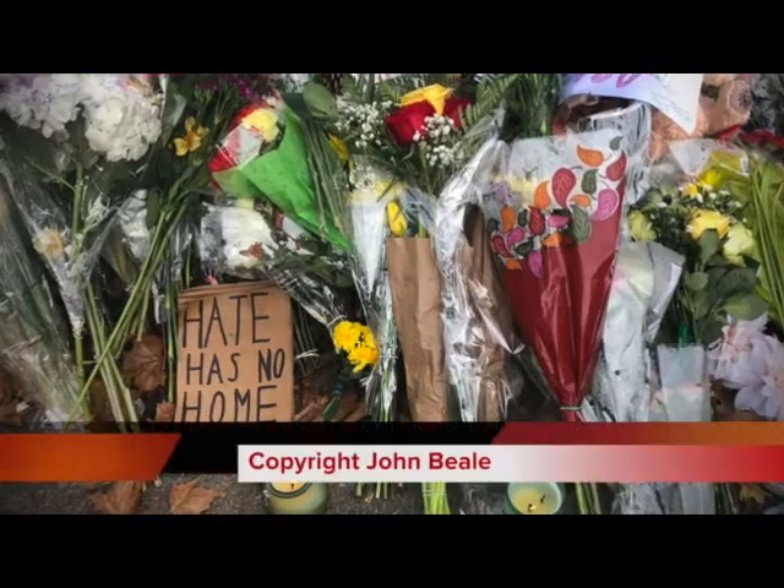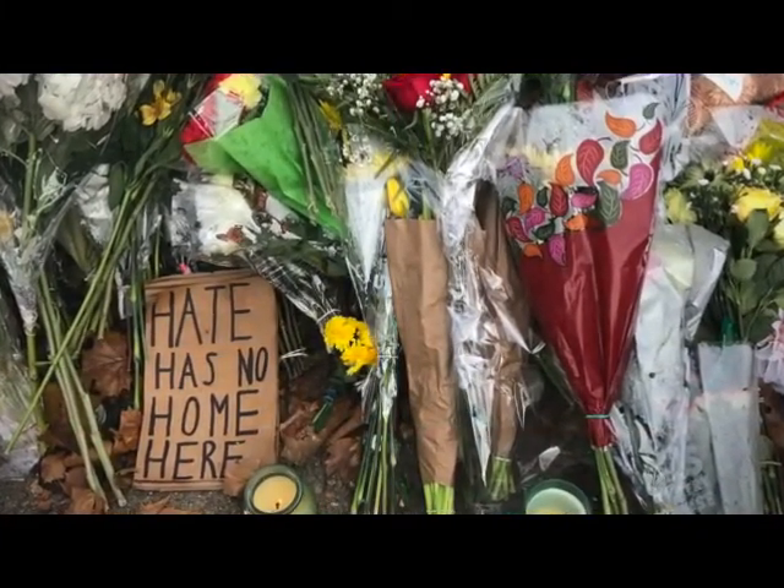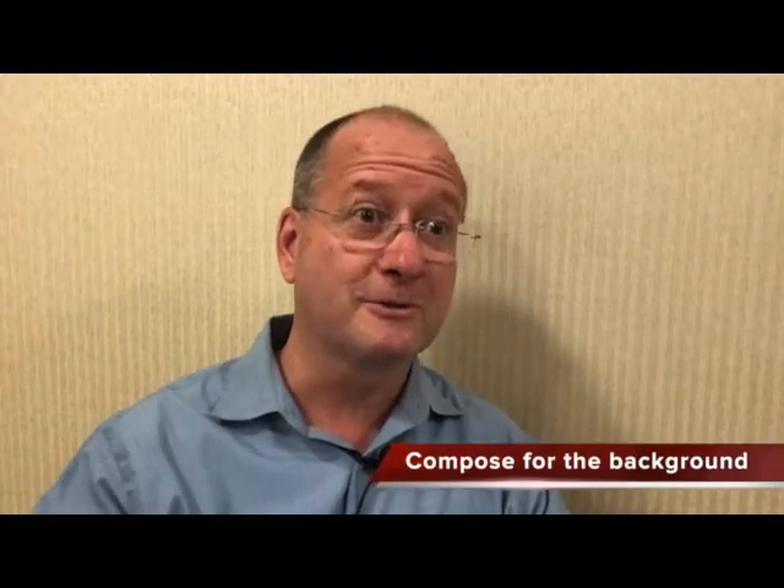Try to fill the frame as much as you can. Consider what is in the foreground and what is in the background — is what's in the foreground going to add or detract from the picture? I once heard that in photography you want to compose for the background. Of course we're interested in the subject and capturing that moment, but we also have to be very cognizant of what's happening in the background. Is there a tree coming out of their head? Is there a lamp coming out of their head? Is there a bright light that is going to draw the viewer's eyes away from the subject?